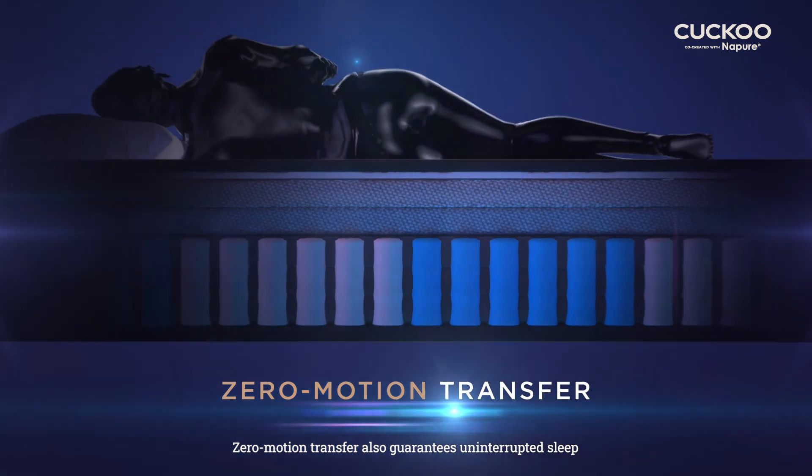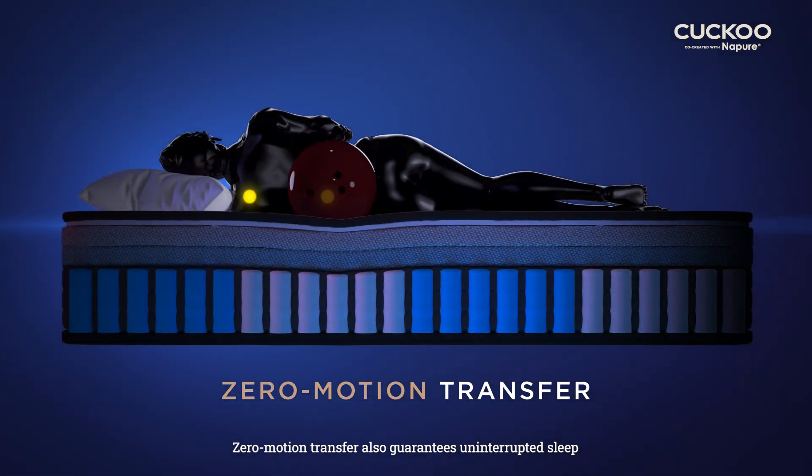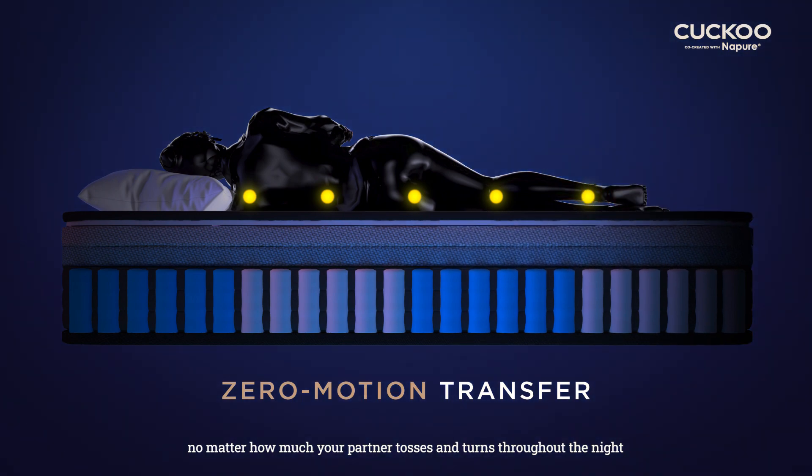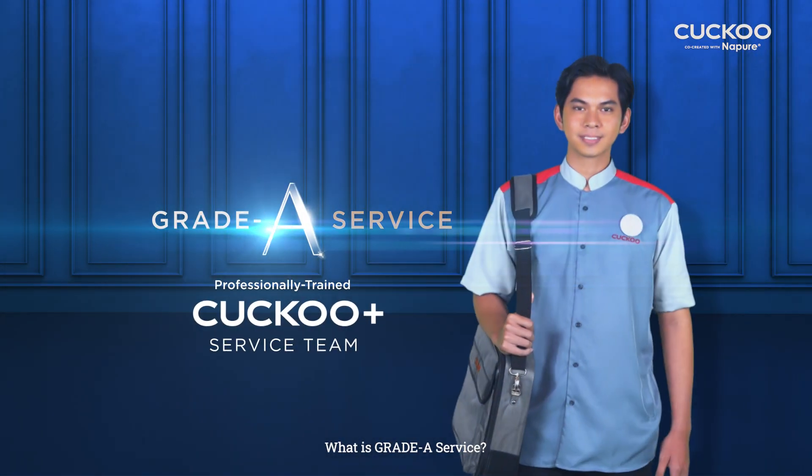Zero motion transfer also guarantees uninterrupted sleep, no matter how much your partner tosses and turns throughout the night.